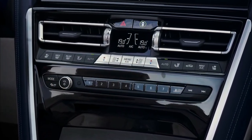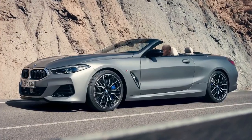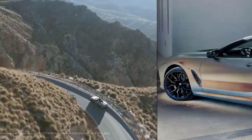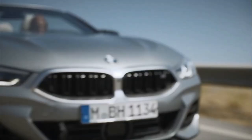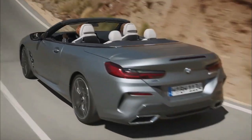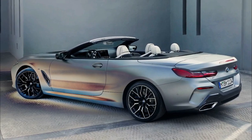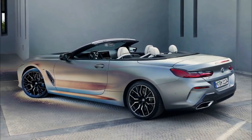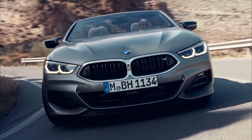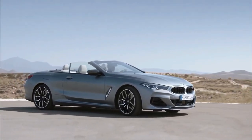2023 BMW 8 Series and M8 gain illuminated grille in fresh colors. A minor refresh for the 8 Series and high-performance M8 brings a larger infotainment screen, small exterior tweaks, and several new paint hues.